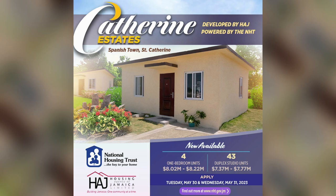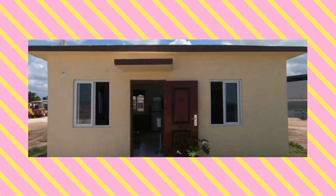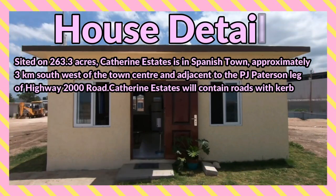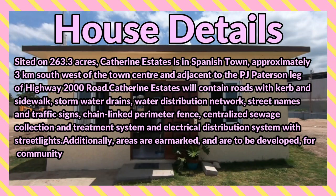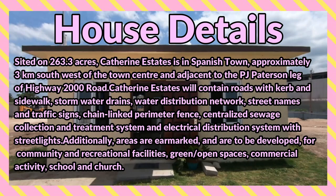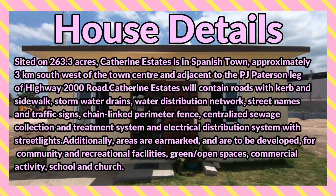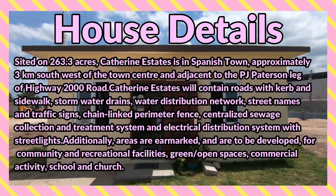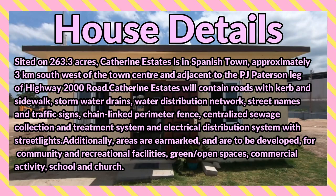Sited on 263.3 acres, Catrin Estate is in Spanish Town, approximately 3 kilometers southwest of the town center and adjacent to the PJ Patterson leg of the Highway 2000 road. Catrin Estate will contain roads with curb and sidewalk, storm water drains, water distribution network, street names and traffic signs, and a chain-linked perimeter fence.